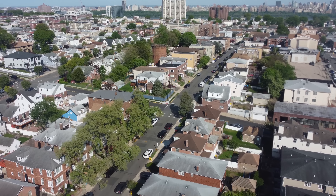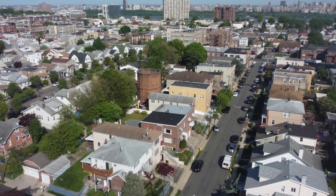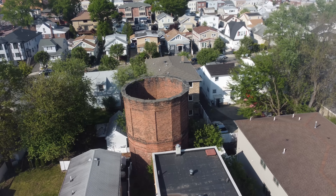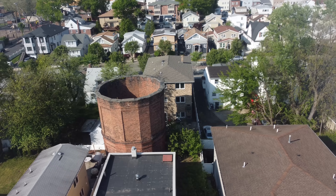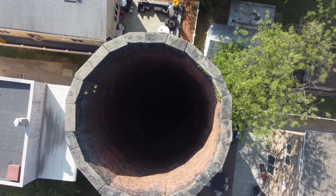Another interesting thing about this tunnel is that it has almost like a smokestack in the center. I just thought it was a hole in the top for the steam from the steam engines to escape, because if it was completely sealed off they would die of suffocation. I read that there were actually three of them at some point — two have been capped completely — but the one that's left, that we can look up inside and see daylight, is in someone's backyard. It's a huge chimney-like thing, about the size of a house.